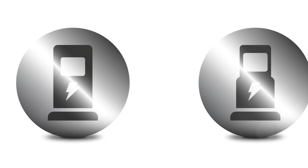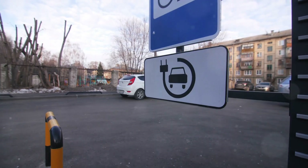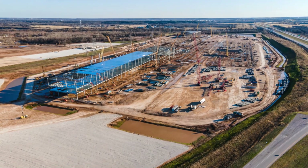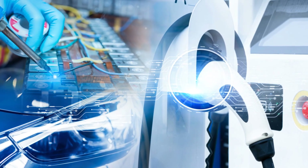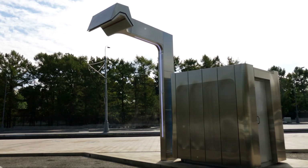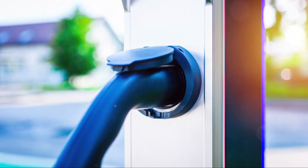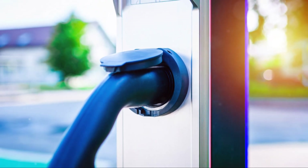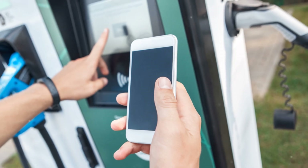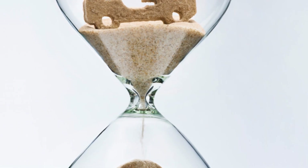Now what about charging infrastructure? It's one thing to have an EV, but if you can't charge it conveniently, it's a problem. Thankfully, the network of fast charging stations is expanding rapidly. Governments and companies are investing heavily in public charging points and offering incentives to build out this crucial infrastructure. We're also seeing exciting advancements like wireless charging and ultra-fast chargers, which can juice up your car in the time it takes to grab a coffee. These developments are making it easier than ever to own and operate an EV.